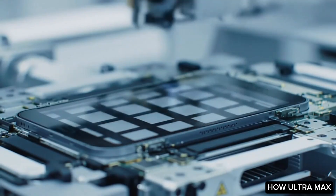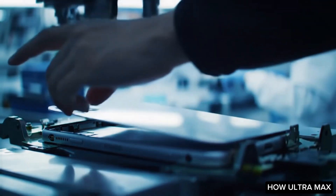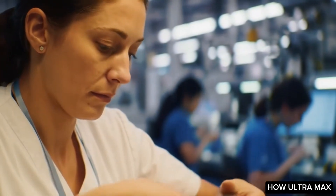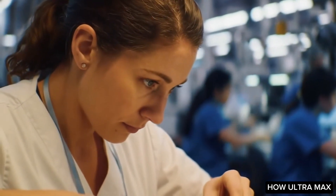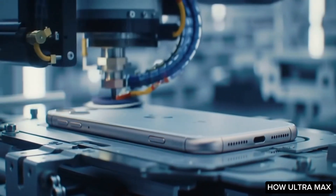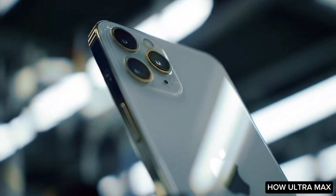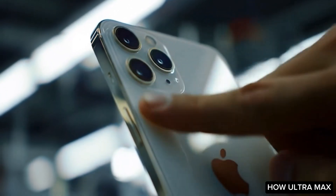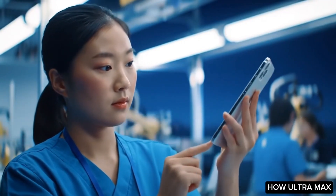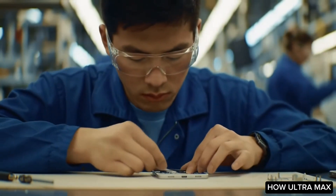The casing of Apple devices can be constructed from a variety of materials, including aluminum, glass, and even recycled materials. This thoughtful selection contributes to the aesthetic appeal and durability of the devices. By utilizing aluminum, which is both lightweight and robust, Apple ensures its products can withstand daily wear and tear. The incorporation of glass also enhances visual elegance and allows for better wireless connectivity and display quality.